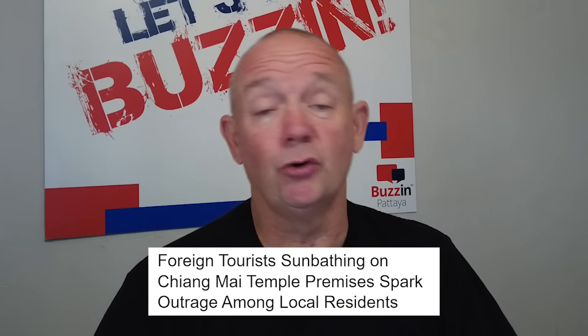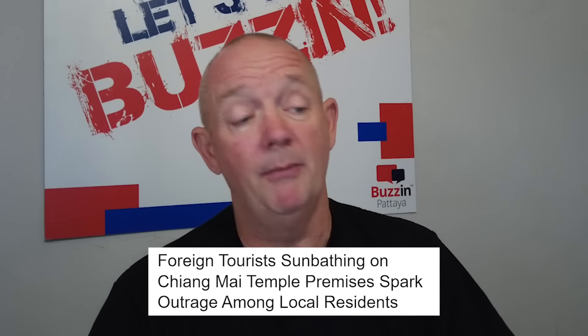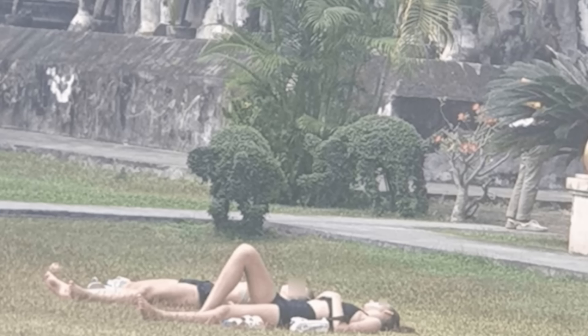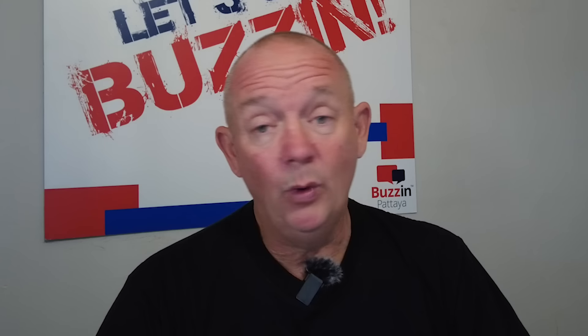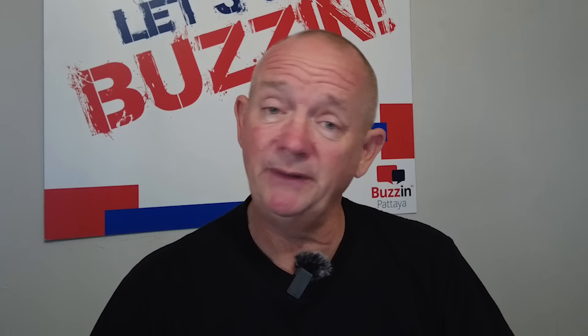Talking about sunbathing — it says here foreign tourists sunbathing on Chiang Mai temple premises sparked outrage among local residents. Now, I know this is in Chiang Mai, not in Pattaya, but it's quite relevant. When you go to any of the religious temples and these kinds of places, you've got to be very respectful. You've got to wear clothing — you can't go in a vest. You've got to wear appropriate clothing.